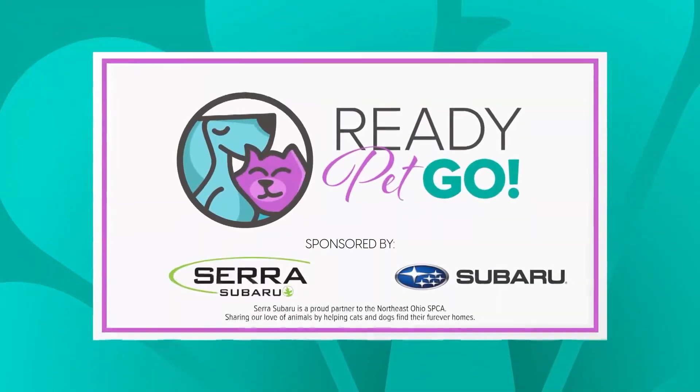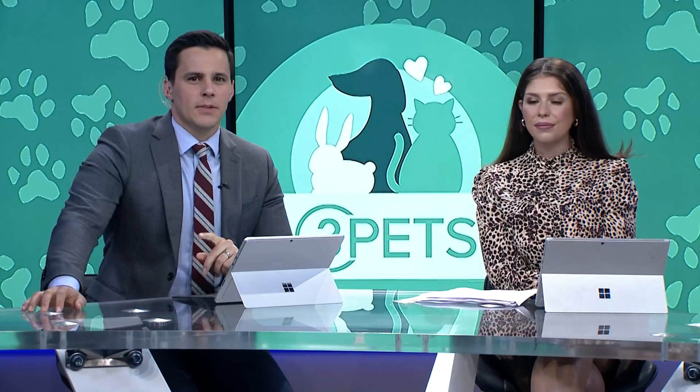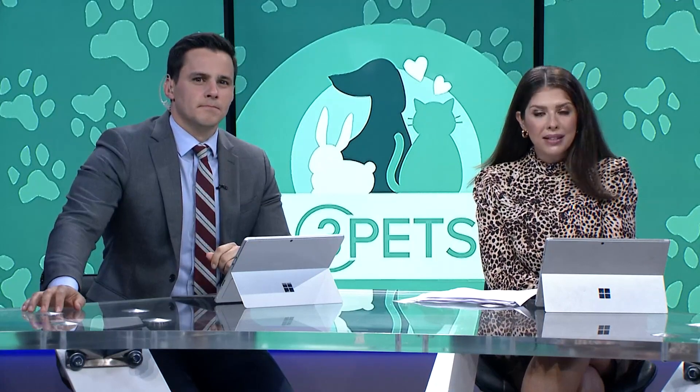Hey, today on Ready Pet Go, it is the medical diagnosis no pet owner wants to receive. But the reality is cancer strikes dogs at about the same rate as humans, while cats have better odds. Senior health correspondent Monica Robbins tells us about a type of cancer treatment now available here in Northeast Ohio, and it's getting good results at a lower cost, too.